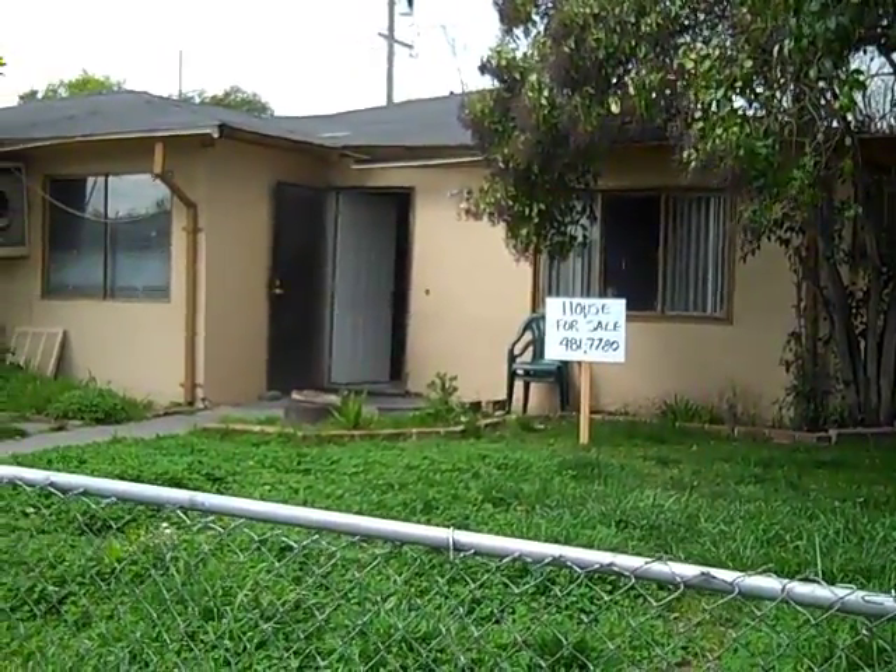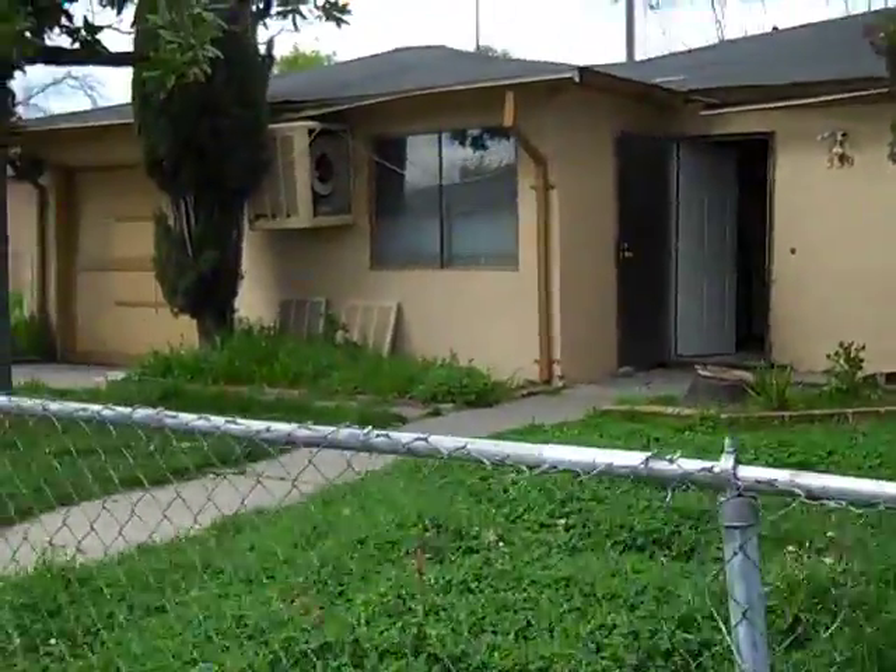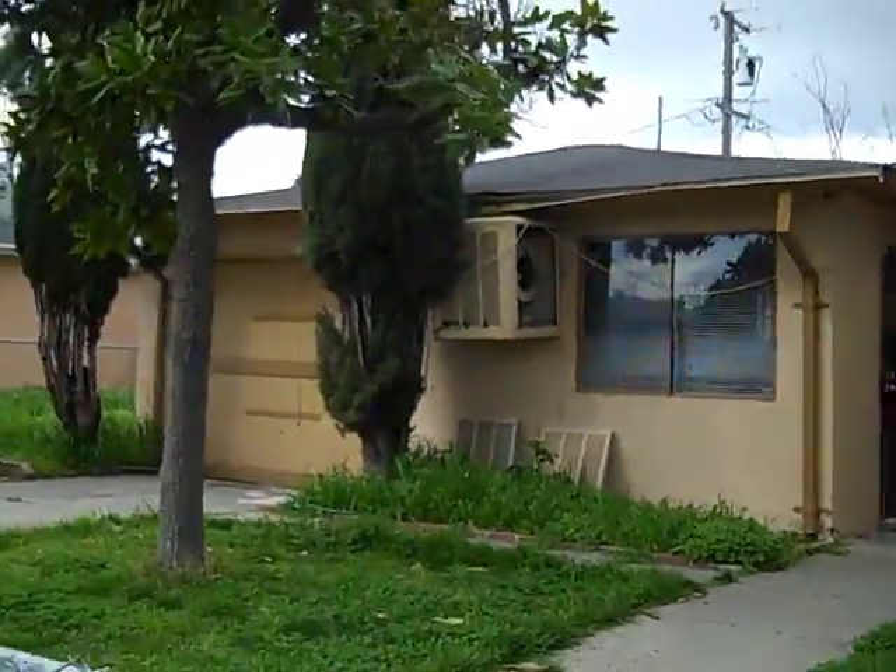Hello, everyone. My name is Peter Westbrook with Westbrook Real Estate Investments. I'm standing out in front of 539 Howard Street in Stockton, California.